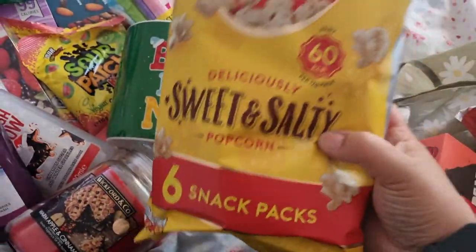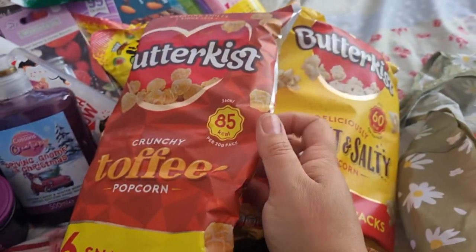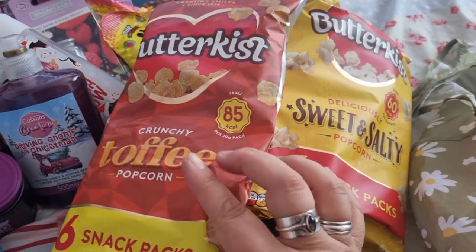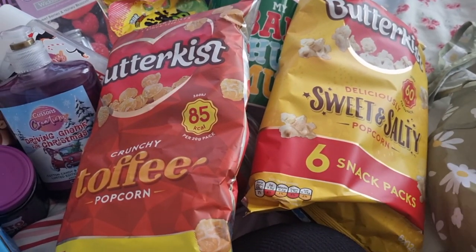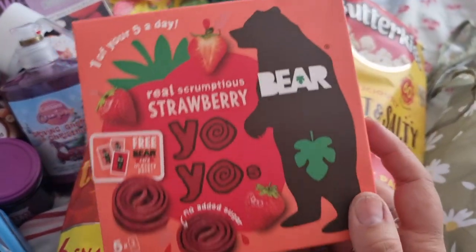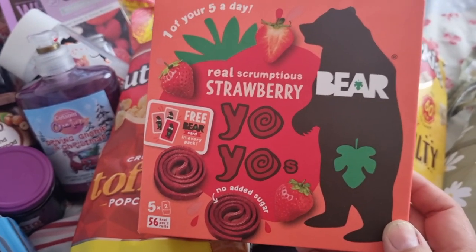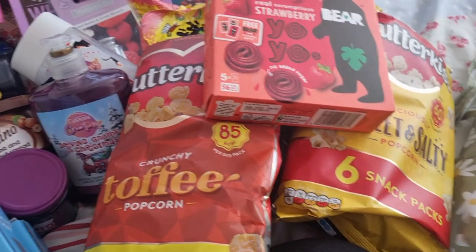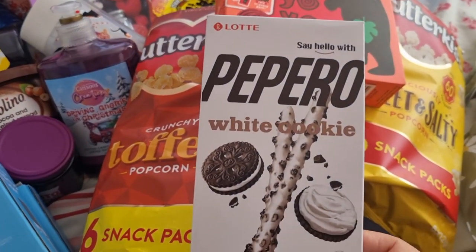From B&M I got a six-pack of sweet and salted popcorn and a six-pack of toffee popcorn — again I can split this across various stockings, it doesn't have to go to one person. I've often got the boys these for their Christmas stockings since they were younger, so to keep it a little bit healthy I also got some yo-yo bars.